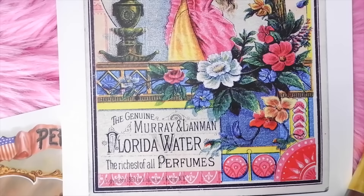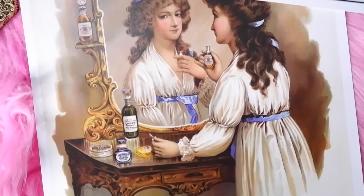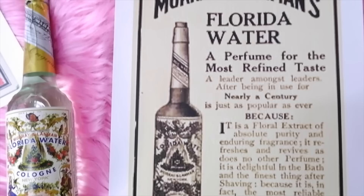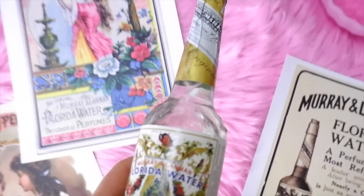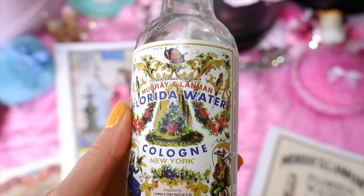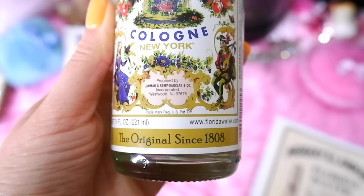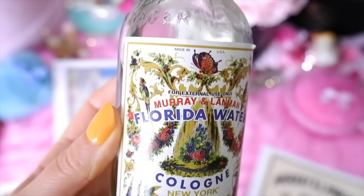Another similar cologne — almost the American version of 4711 — is Florida Water. It has a citrus base with a shifted emphasis on sweet orange rather than lemon and neroli, and it also has spicy notes including lavender and clove. The name Florida Water refers to the Fountain of Youth, said to be located in Florida, as well as the flowery nature of the scent. Florida Water was introduced by New York City perfumer Robert Murray in 1808.